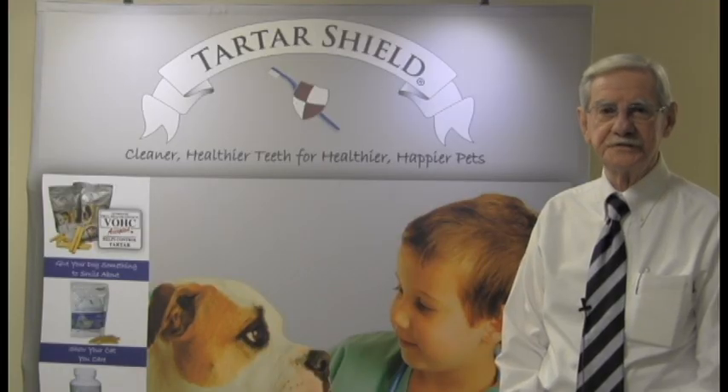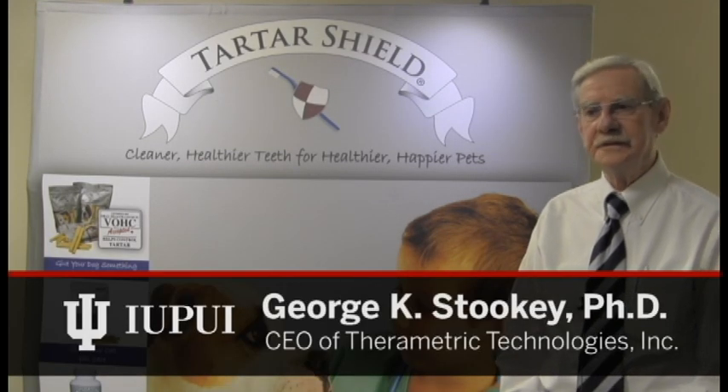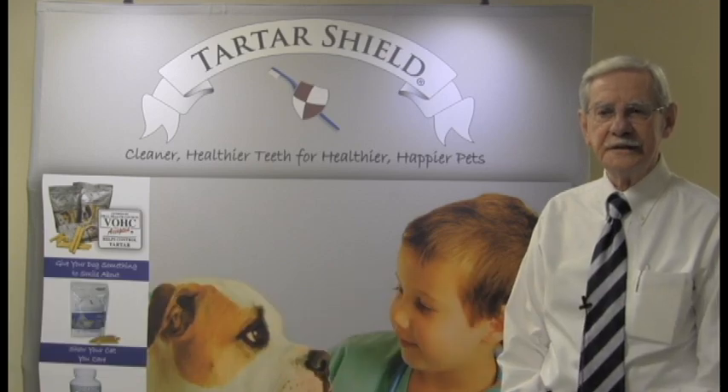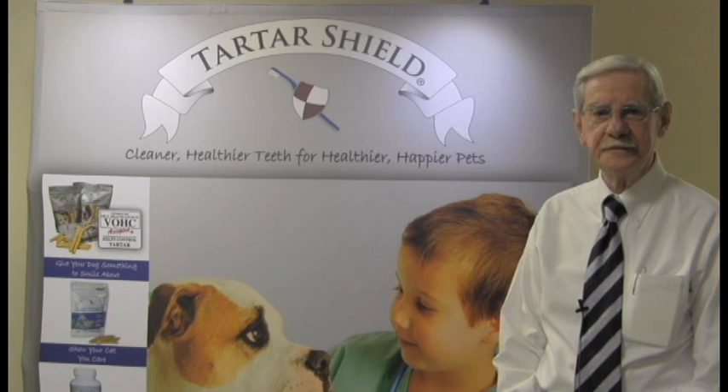What tartar is, is calcified plaque. If the plaque isn't removed, it calcifies within 48 to 72 hours, and therefore you soon get a continuous buildup of this calcified deposit on the teeth.